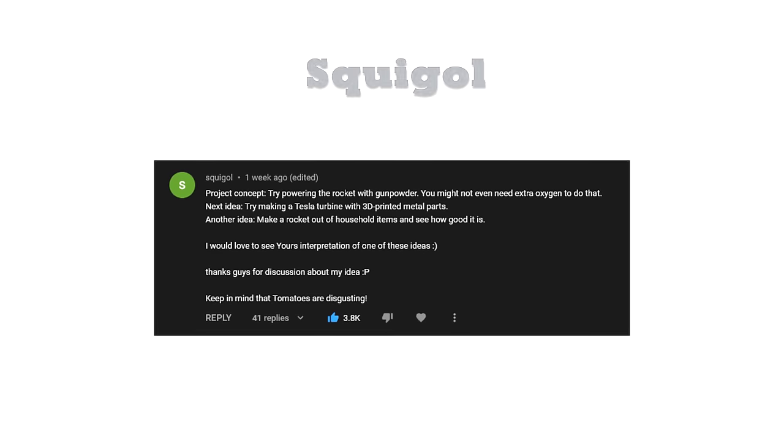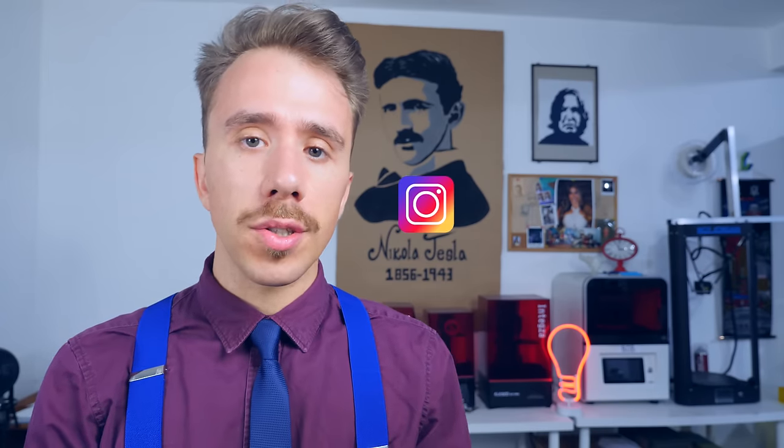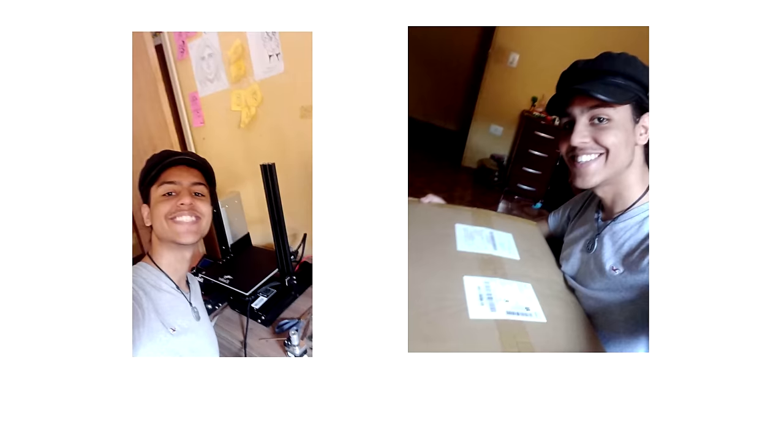If for some reason you want to replicate this project but have no 3D printer — good news. On my last video I gave away a 3D printer to the most liked comment suggesting a future video theme. The winner was Squeagol. I also gave away another 3D printer in an Instagram challenge, and the winner was Spartanis. Congratulations to both, and good 3D printing.